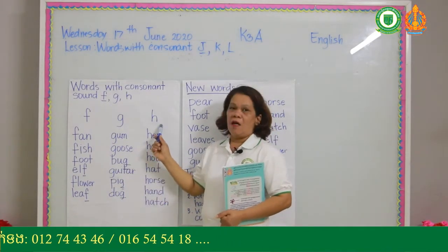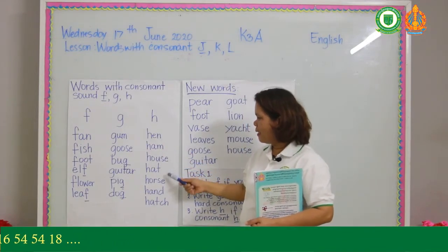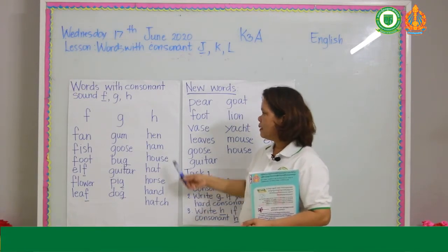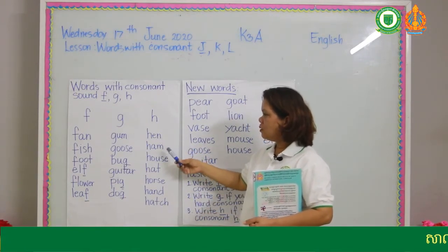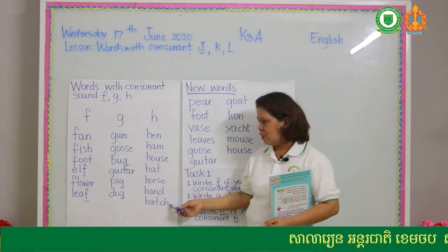Consonant H: hen, hem, house, hat, horse, hand, hatch.